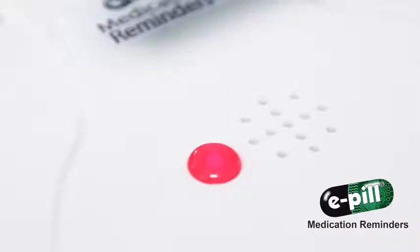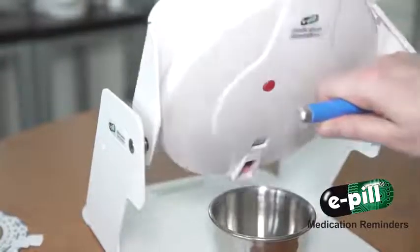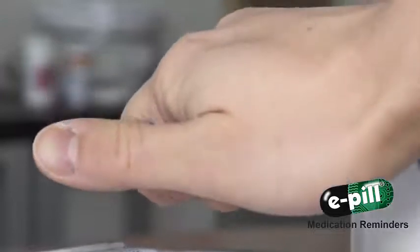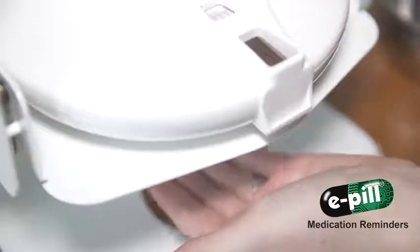The easy-to-hear alarm melody and flashing lights serve as a reliable reminder to take medications. If the patient forgets whether they have already taken their meds, they can always check by pulling the blue handle. Medications can only be dispensed once, so patients cannot double dose.